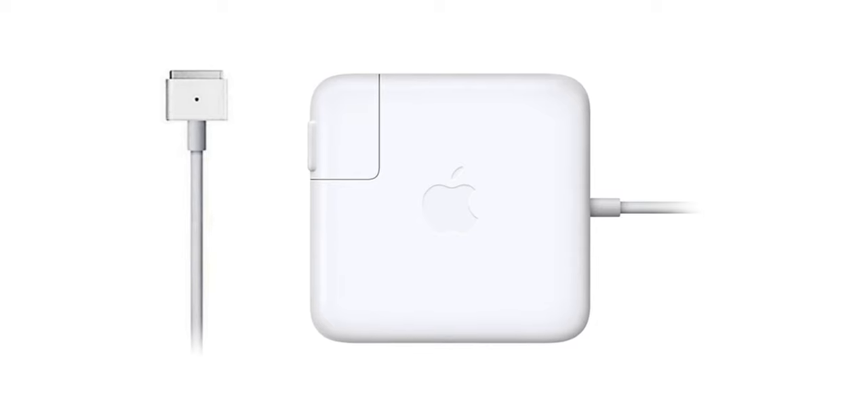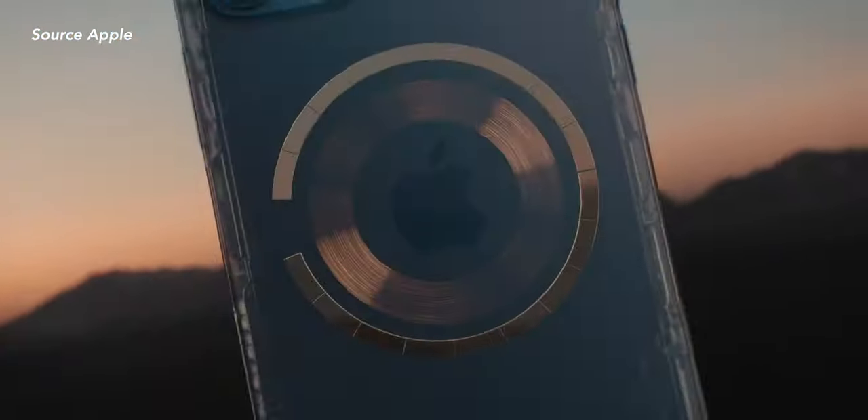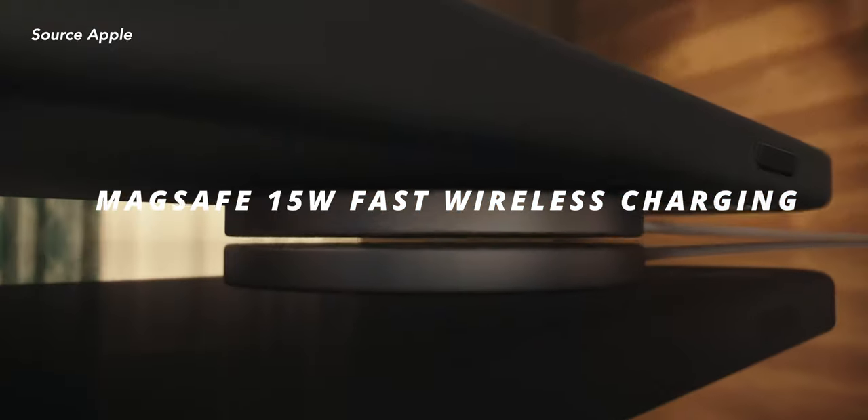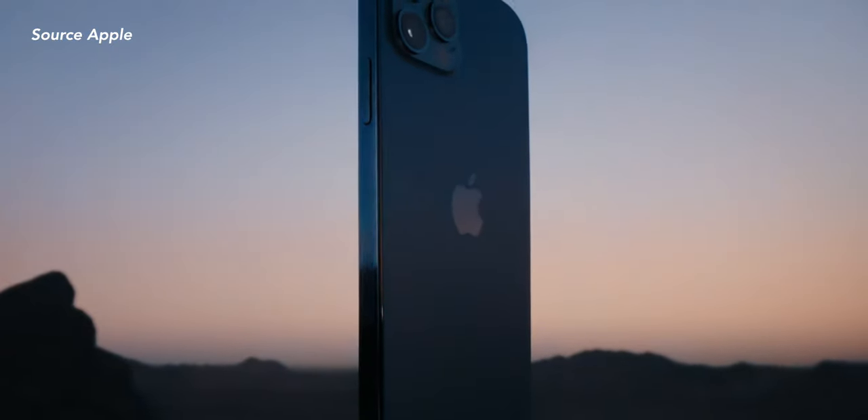Now let's talk about MagSafe, the new wireless charging feature coming with the iPhone 12s. This brings me so much nostalgia — it's a throwback to the old MacBook Pros and MacBook Airs with that MagSafe charging. I remember playing with it during class; that was my favorite pastime. MagSafe has faster wireless charging than Qi: 15 watts versus 7.5 watts. It would be interesting to see how long it takes to charge the 12 with MagSafe.